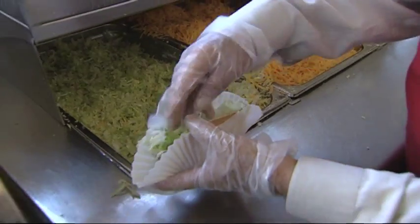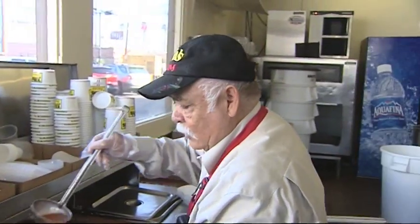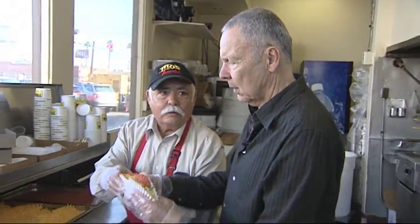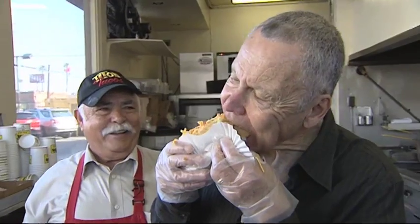Then we put lettuce and the cheese — everything is freshly made. Let me try one. Fantastic! You have to eat with the meat because the meat is right there. It's good.